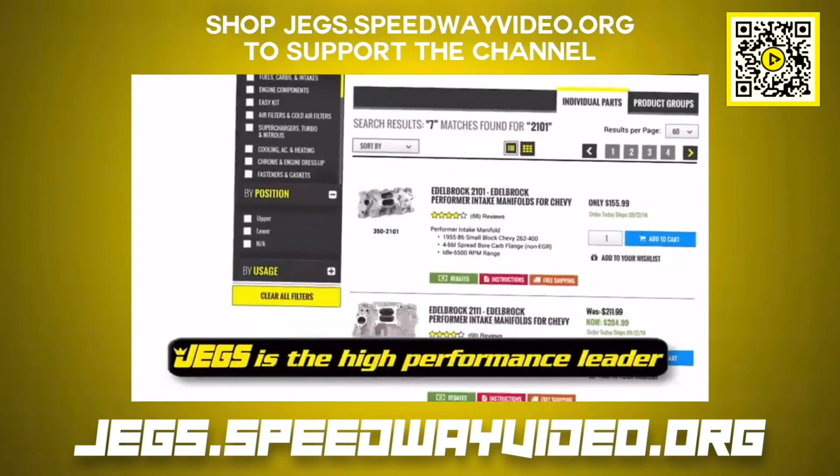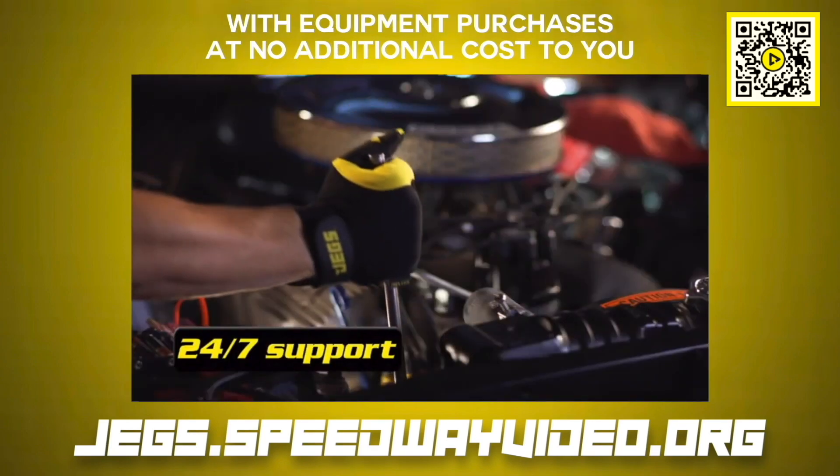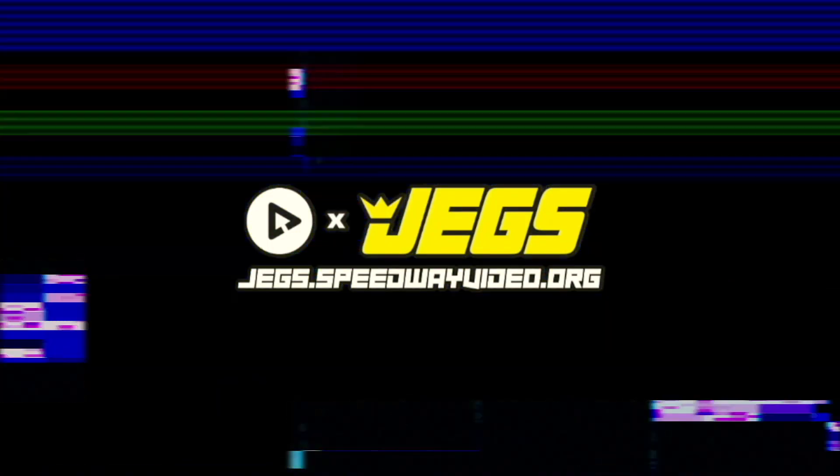Shop jegs.speedwayvideo.org to support the channel with equipment purchases at no additional cost to you. Get discounts and shipping deals site-wide on what you need today using jegs.speedwayvideo.org.